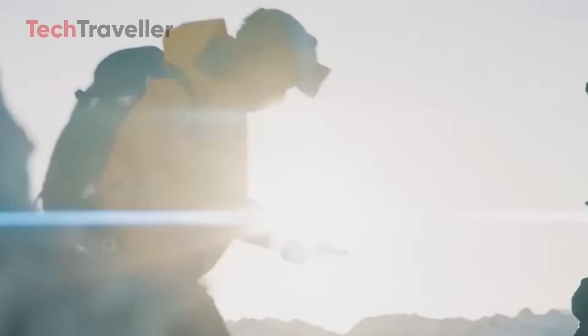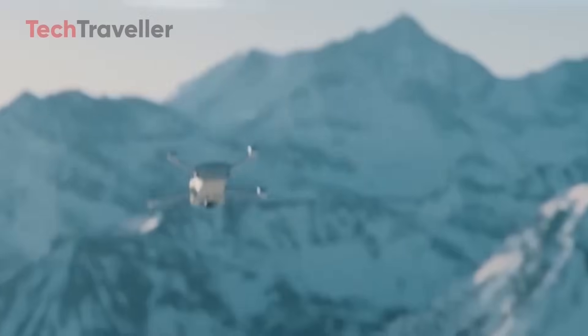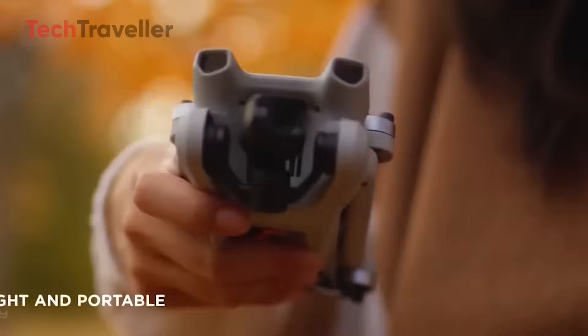Availability, however, could be limited at first because of import delays and regulatory hurdles. If these challenges are resolved, the drone is expected to arrive in the U.S. alongside the global mid-September launch.